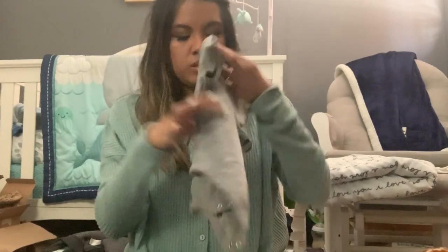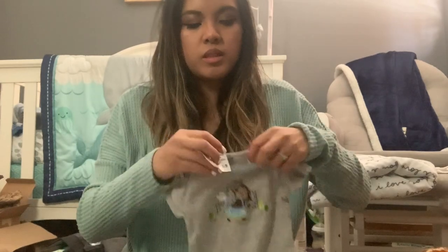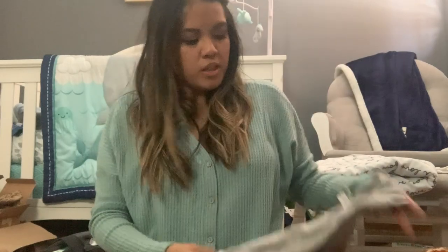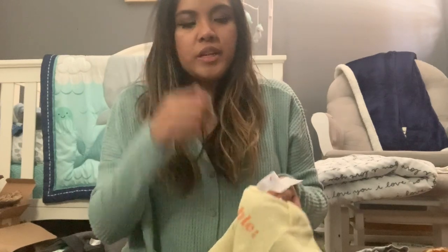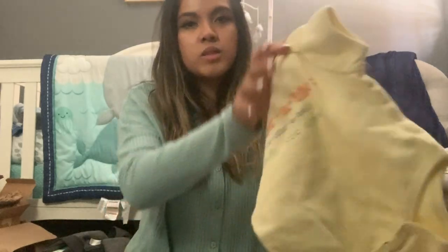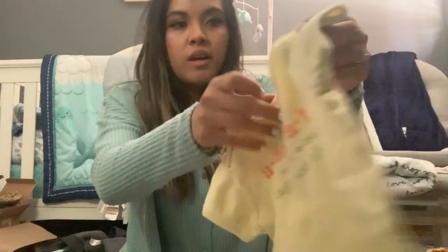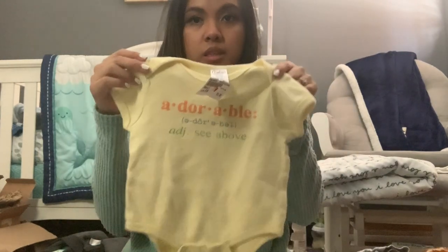Because this one had a monkey, I had to get it. This one is from the brand Just One Year by Carter's — it has a little monkey that says 'Beep Beep' and he's driving. We like monkeys in this house. Then I thought this yellow one was cute — it says 'Adorable' and just tells you how to say it. This one is from the brand Baby Connection in six to nine months.